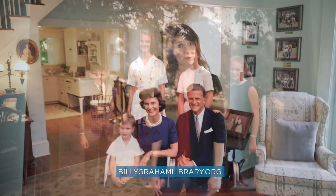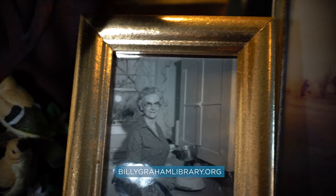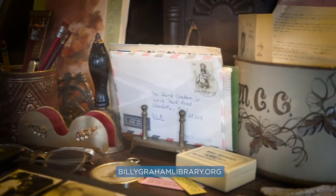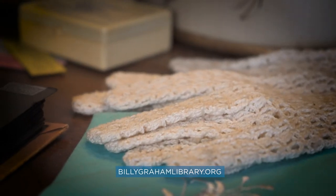Throughout the home you'll see personal photos of the Graham family at home and even on the dairy farm. Right here we have some personal items from mother Graham — correspondence and letters from friends, cards and letters from Billy, family photos, and even her gloves and handkerchief.